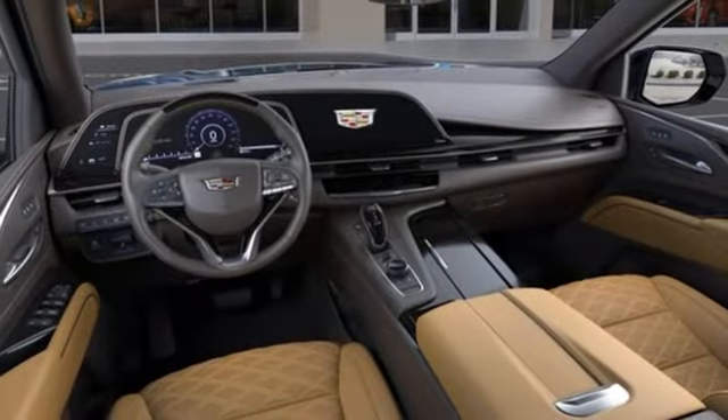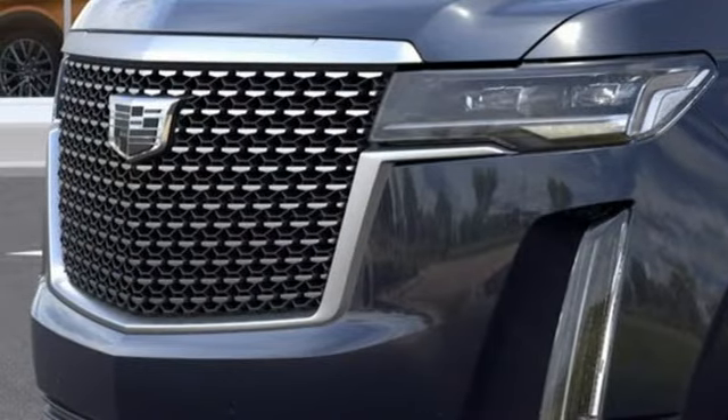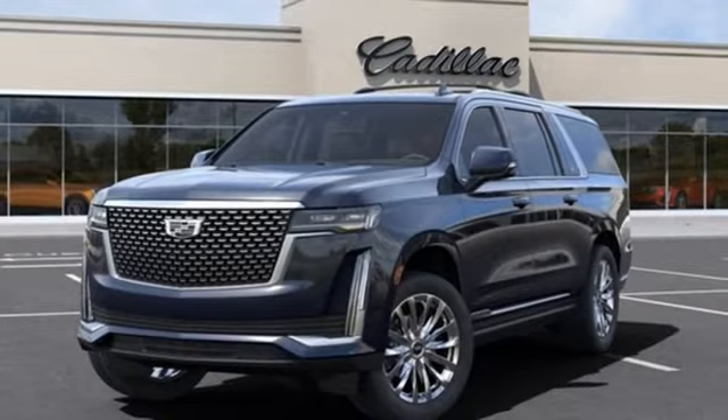Streaming audio, memory exterior door mirror settings, heated steering wheel, streaming video feed rear view mirror, and heated and ventilated leather bucket seats.